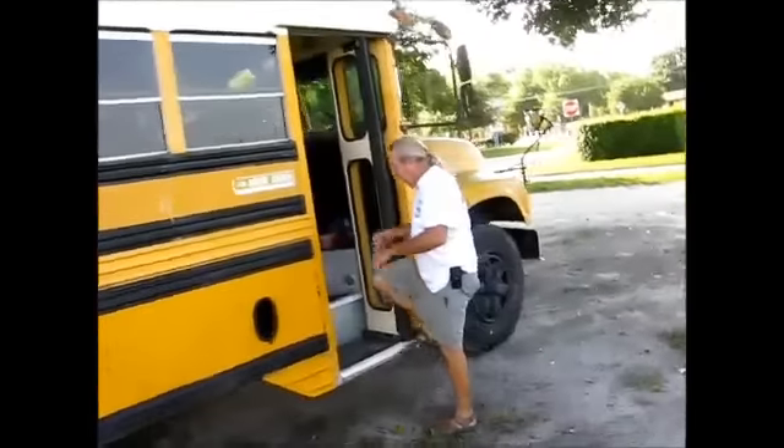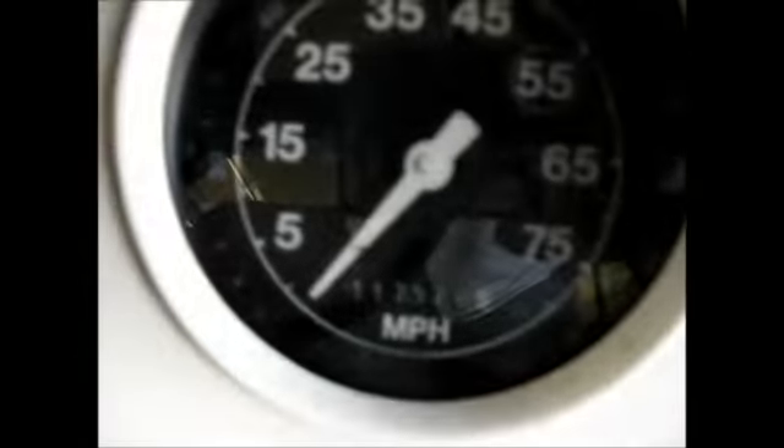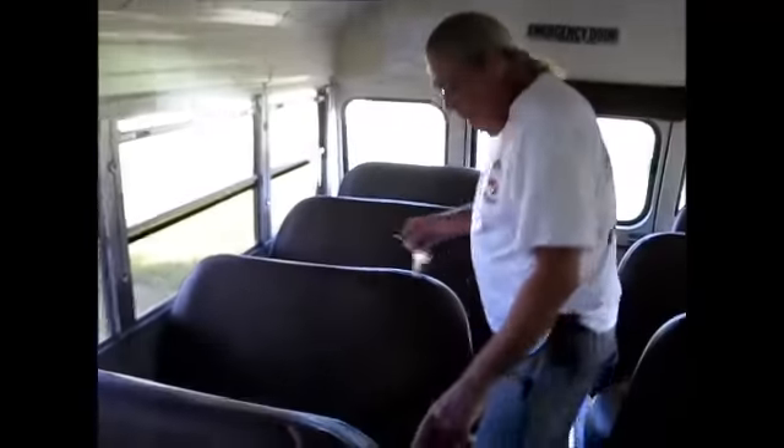Now we're going to take a virtual tour on the bus. This here is the front of the bus — the mileage shows 117,000 miles. All the windows work up and down on both sides. The seats are in excellent condition except for one — there's tape on that one, but you can always get a new vinyl cover.